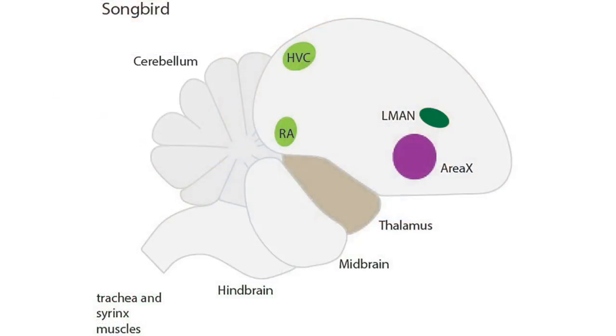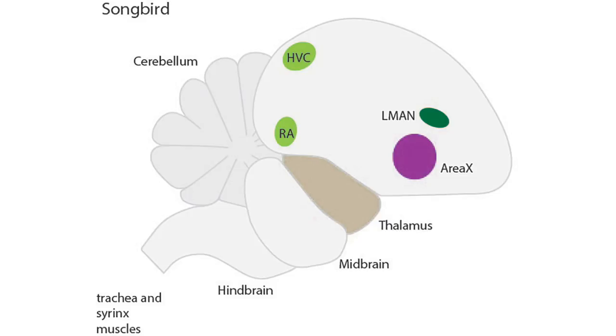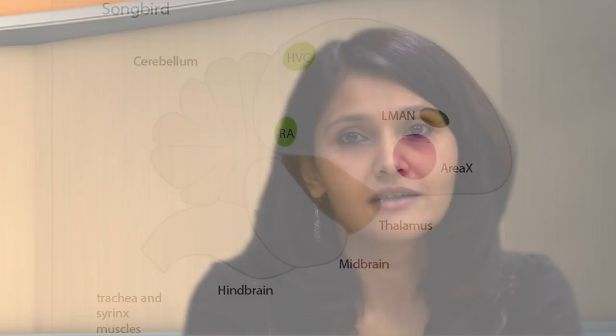Whitney et al. collected samples from a total of 54 adult male zebra finches and analyzed singing-related gene expression in HVC, LMAN, RA, and Area X of the zebra finch brain. Vocal learning is mediated by Area X, located in the striatum, which is a homologue to the mammalian basal ganglia, and the lateral magnocellular nucleus of the nidopallium, LMAN, which is located in the pallium, similar to the cortex in humans.